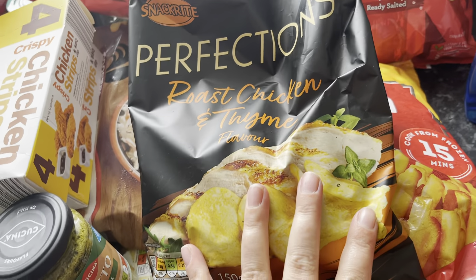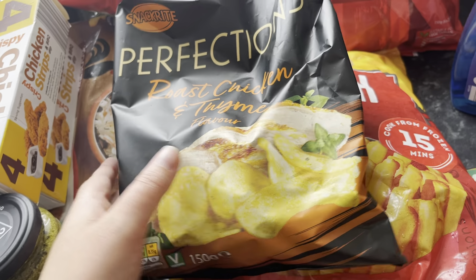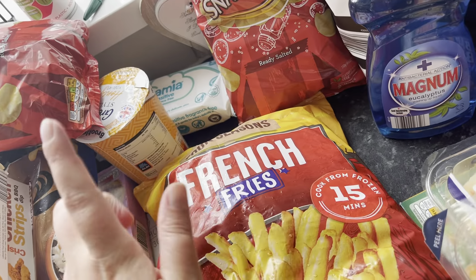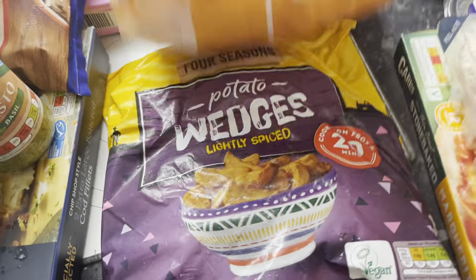The partner picked up roasted chicken and thyme flavour crisps. I'll have some of those — I usually get prawn cocktail but they didn't have them. French fries and potato wedges.